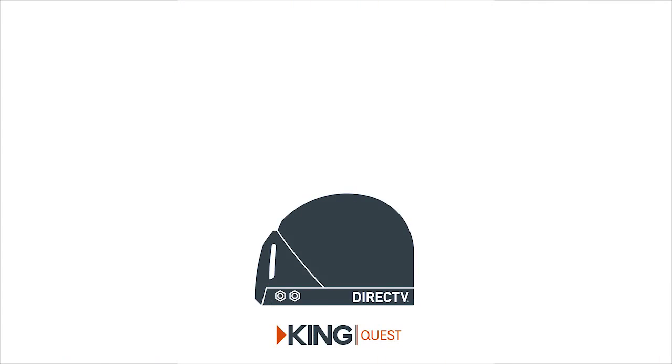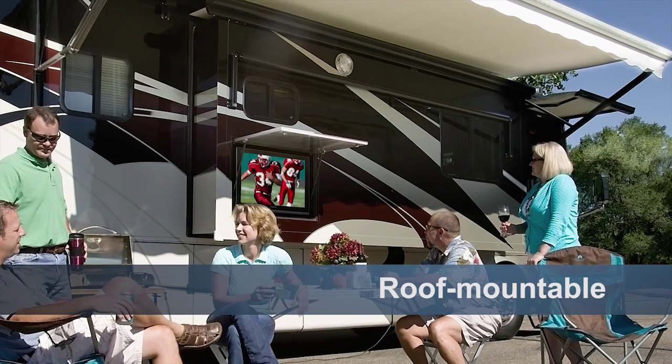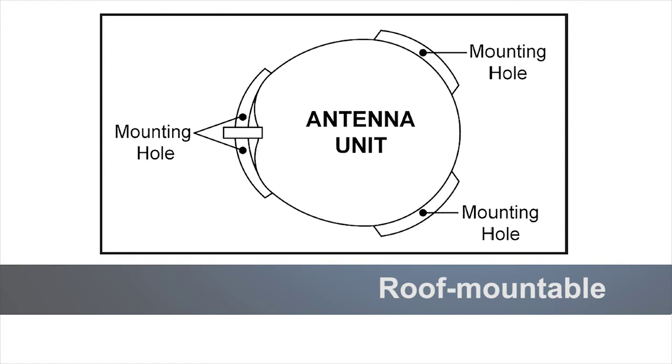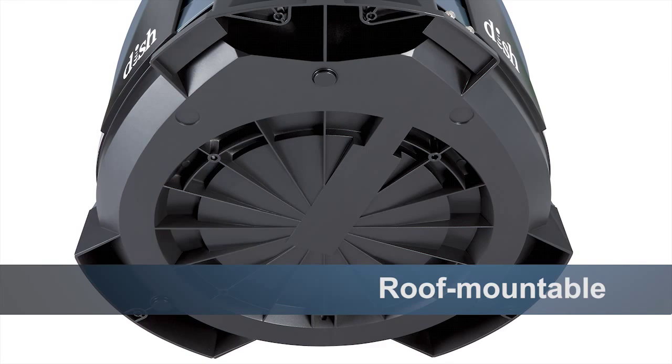Finally, plug the satellite receiver and the TV into any available 110-volt outlet. Once powered, the KingQuest will automatically start its search and find your satellite signal. If you want, you can permanently mount the antenna to the roof of your vehicle using the four mounting tabs provided. No additional brackets are required.